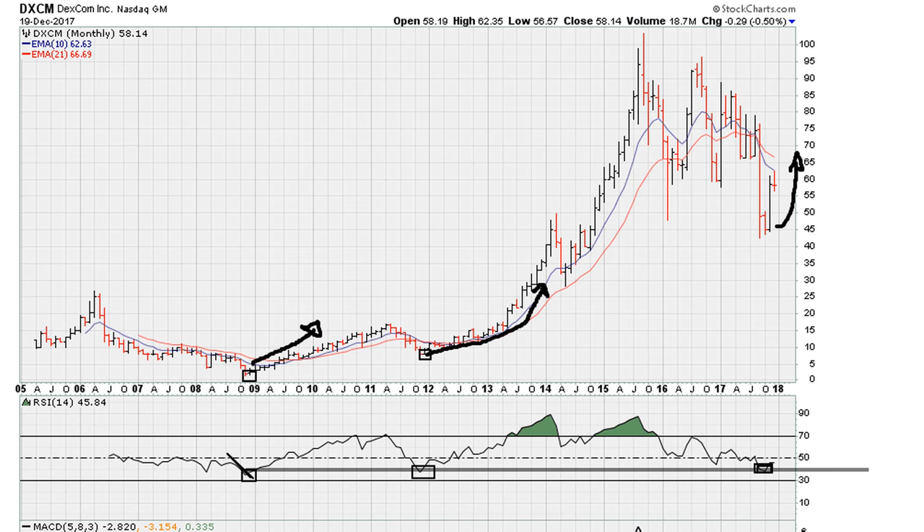So long-term, as long as this uniformity line is holding, we can expect more of this uniformity principle. Take a look — there should be a link in the description of the video. Look for the playlist titled 'Uniformity.' Now let me show you what I think from the two-year weekly chart.